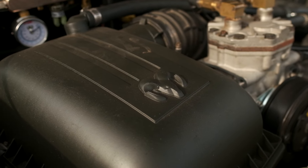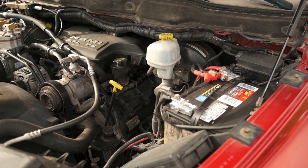Everything is stock Power Wagon except for the common problem areas like ball joints and such. Beyond that, all the magic happens on the back of the truck.